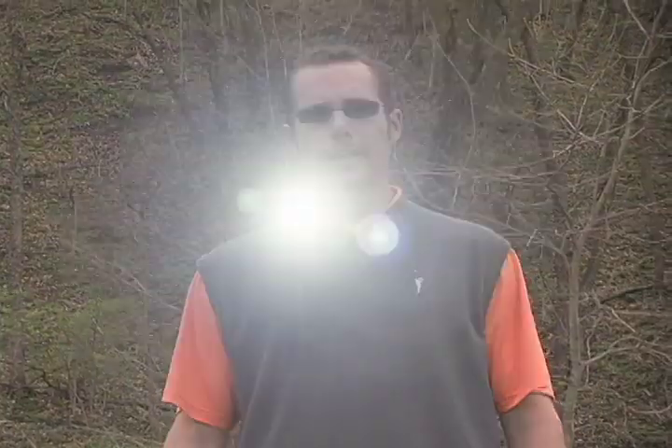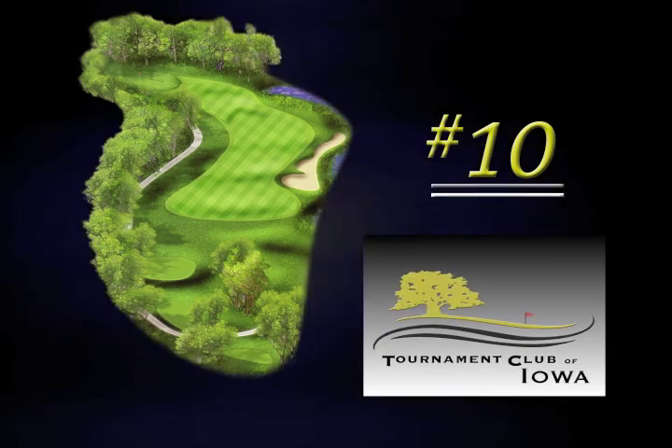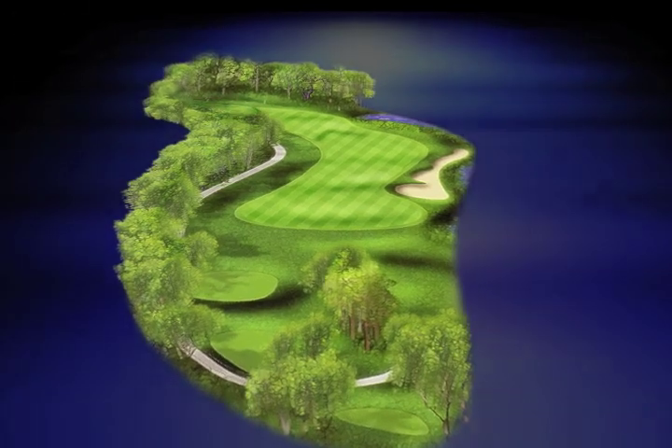Today we are standing on the 10th tee. It is a dog leg left, 347 yards. The green sits up slightly — it's a tough green to get to.